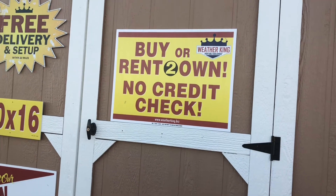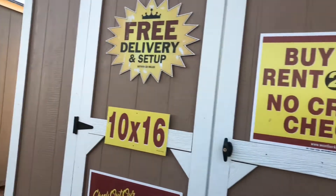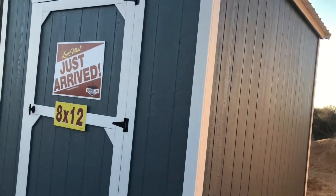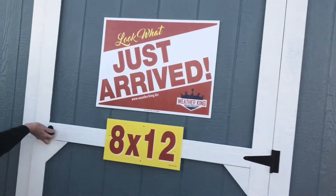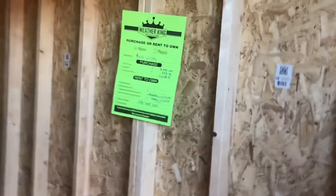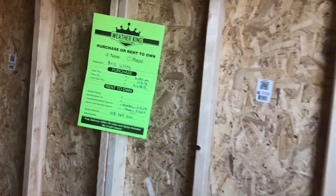That's another 10 by 16, just like that one but a different color. This one's an 8 by 12 — it says 'just arrived' and it's priced at $39.95 a month, $42.18 with tax.